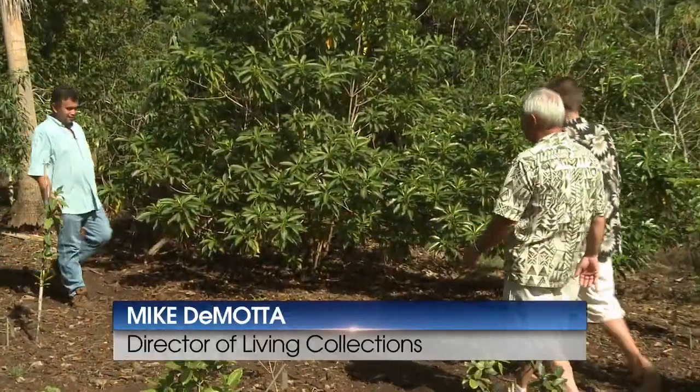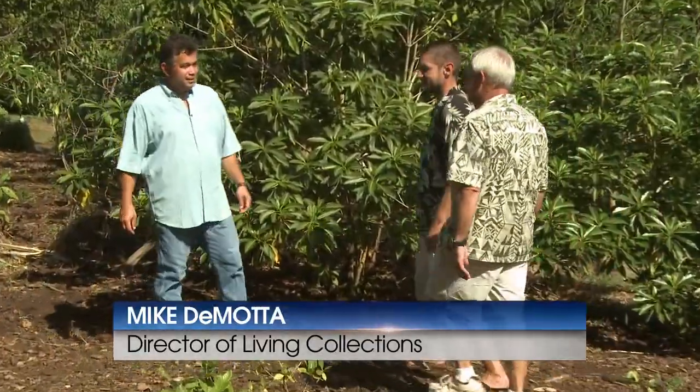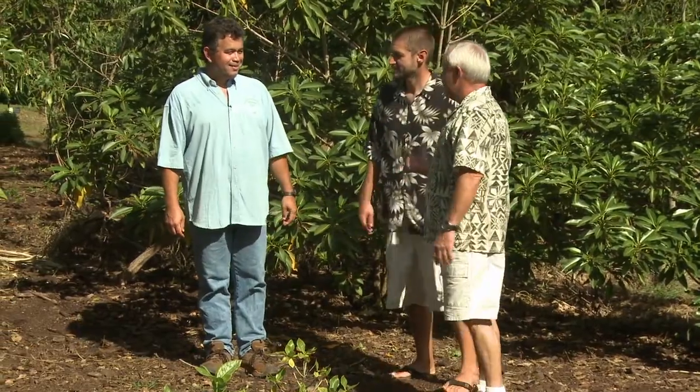Hey Nate, we've got Mike DeMote, Director of Living Collections here at the National Tropical Botanical Garden. Mike, Nate and I are out on a walk through your native section today, wondering if you would go with us and maybe show us a few things. Sure, let's go this way.